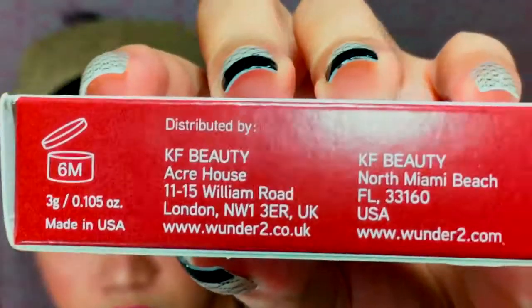I'm going to do the video like this: test it today, update you in between, and see if it stays intact after a shower. Let's also check it tomorrow. The box says there's a six-month expiration upon opening. The product is made in the USA, and it's three grams or 0.105 ounces.